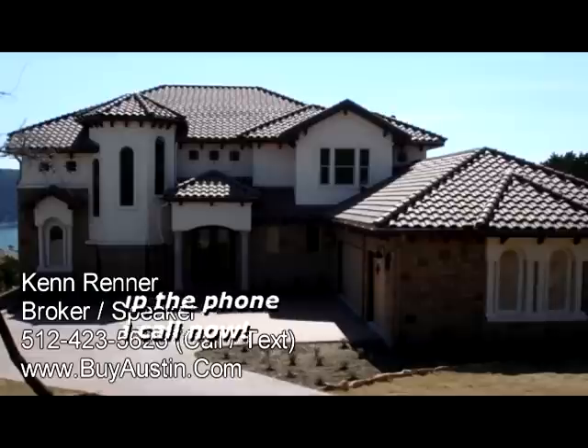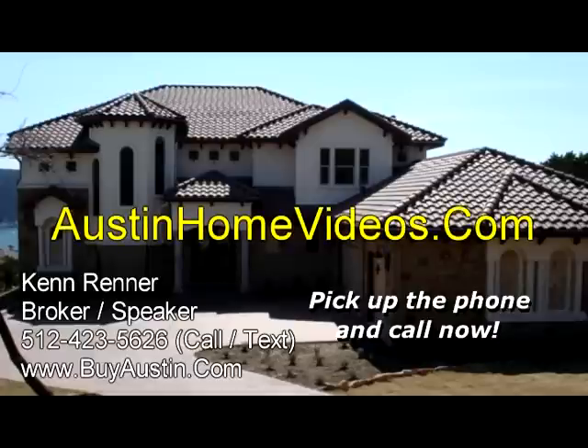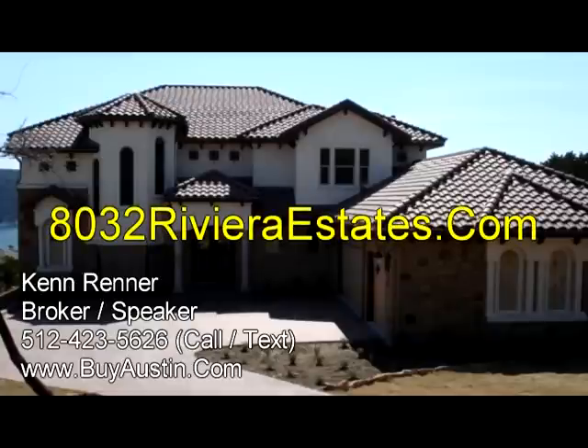For this and all of my latest greatest listings, please visit AustinHomeVideos.com or our mother website BuyAustin.com, and of course you can view this video at 8032RivieraEstates.com.